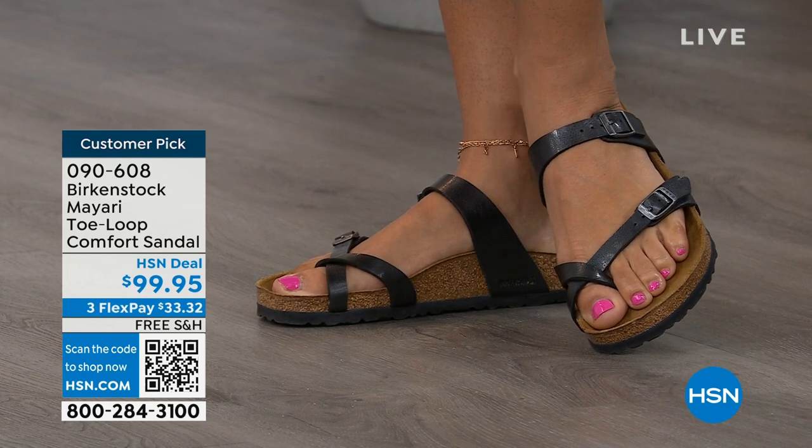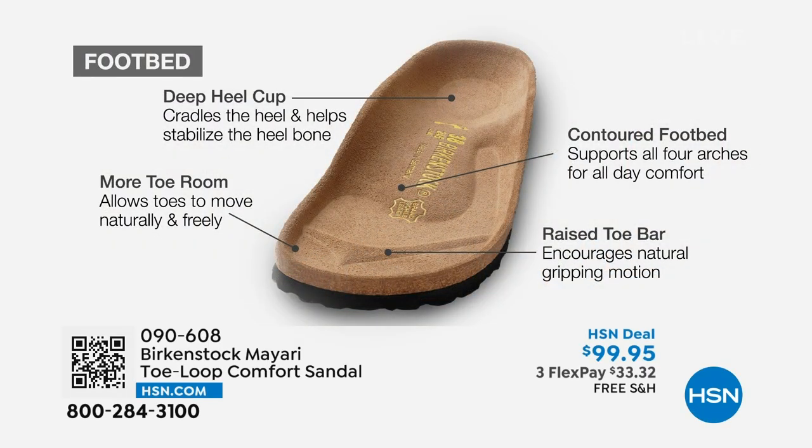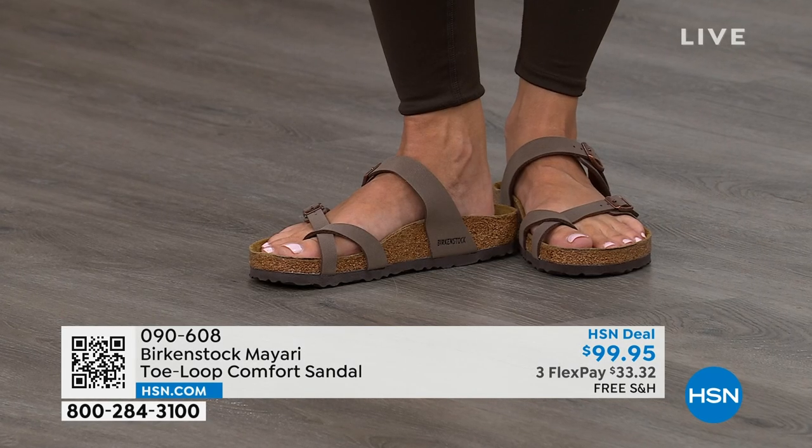When we talk about Birkenstock, we really have to talk about this footbed. It starts with a deep heel cup that cradles and stabilizes your heel. There's a contoured footbed supporting all of the arches of your foot. There's a wide toe box, which allows your toes to move freely when you're walking. And last but not least, there is a raised toe bar that rests nicely underneath your toes and creates a natural gripping motion when you walk, which then creates circulation in your legs. It's all about health and wellness, but you're also getting all of this comfort in the shoe.